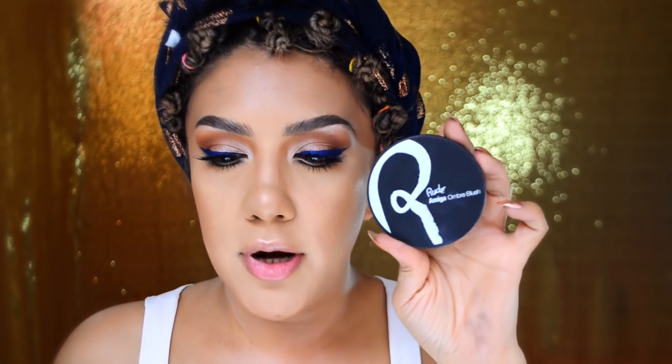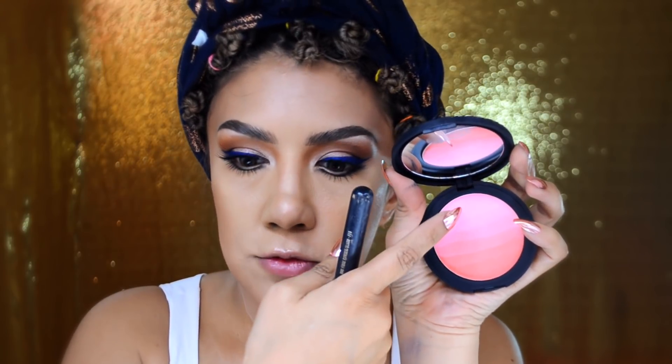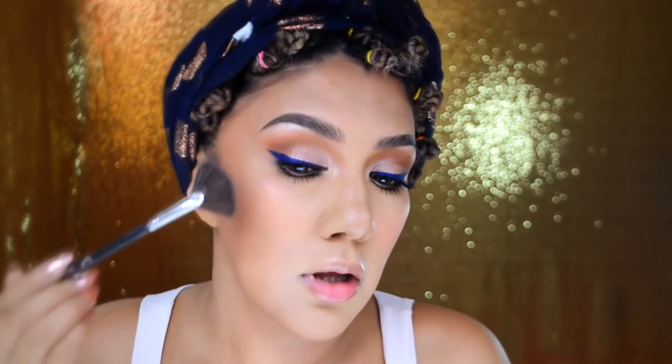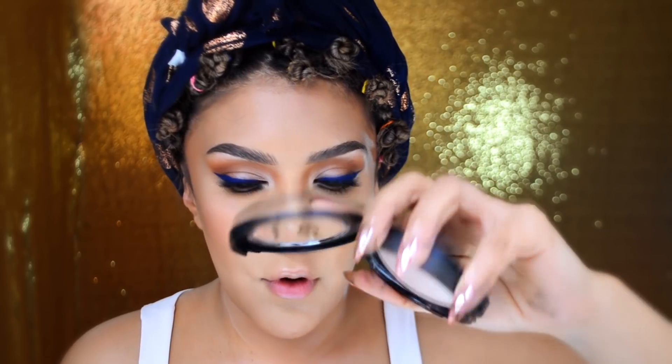Vamos a hacer las mejillas. Para eso voy a utilizar esta rubor de la marca RUT llamada Amiga Hombre Blush en el tono roseta, que va de un rojo a un rosita. Voy a mezclar hasta un poquito más del coral. Ya nos pusimos como base el iluminador de LA Girl. Quiero ponerle encima este que es el de la marca RUT, el Bay Highlight en All Eyes on Me, lo vamos a poner muy ligeramente. Este tornasol se ve como dorado.